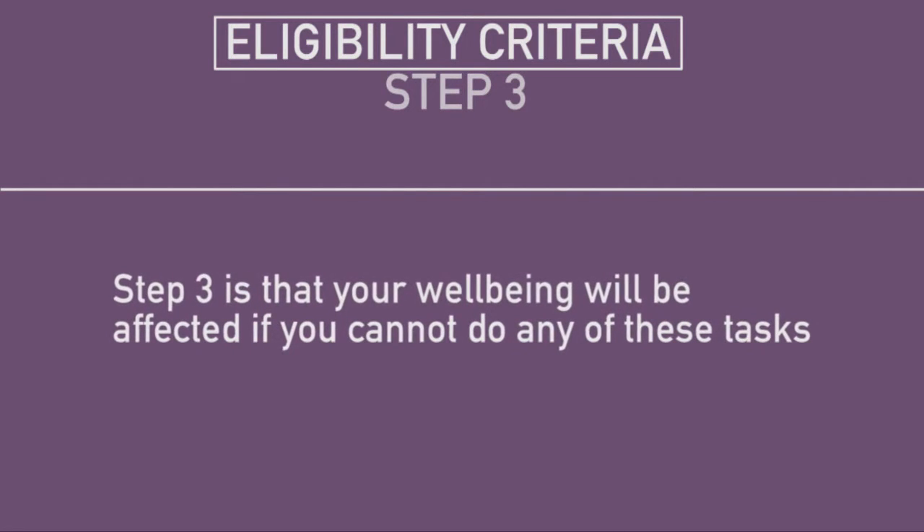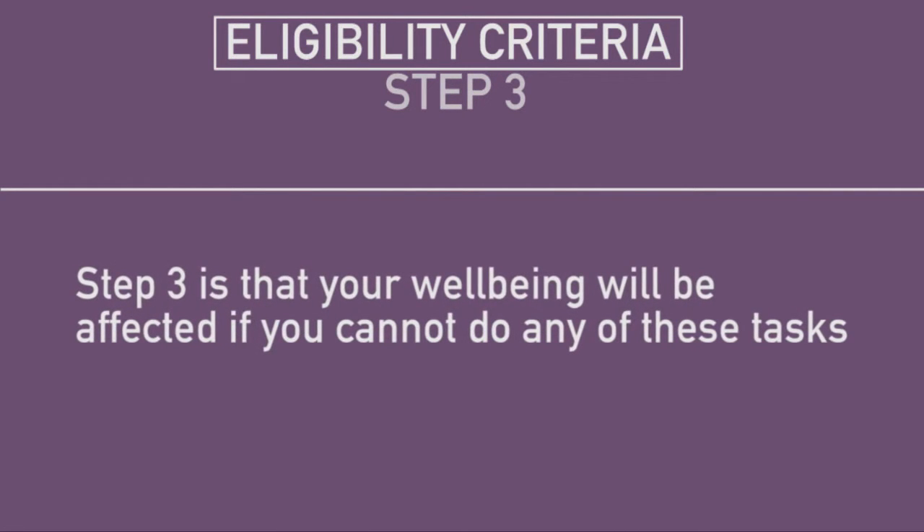Step three is that your wellbeing will be affected if you cannot do any of these tasks. You may be eligible for care for some of your needs and not others. It all depends on how the things you find difficult affect you. We will consider each of your needs separately.